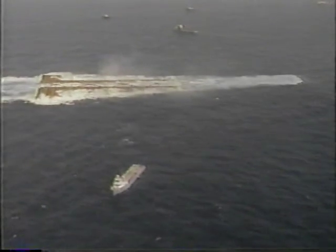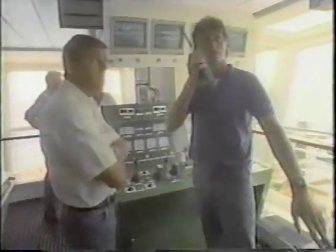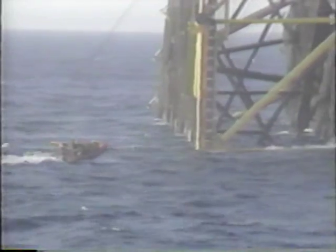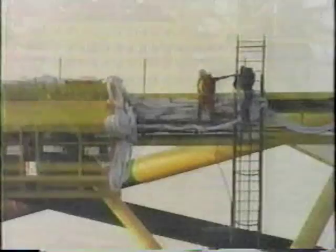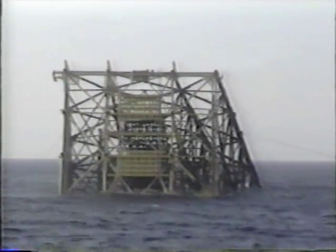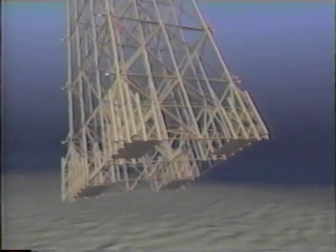It was a triumphant moment for everyone. Bullwinkle was now afloat directly over the spot where it would be pinned to the ocean floor. Four brave project engineers had the difficult task of navigating a small boat through choppy Gulf waters, carefully boarding Bullwinkle and climbing its ladder. Once on top, over 100 feet up, they made their way to the hydraulic control panel and opened the flood valves, filling the lower chambers of the legs with water, lowering Bullwinkle 1,350 feet to its final position on the ocean floor.